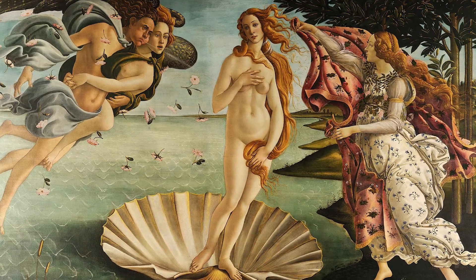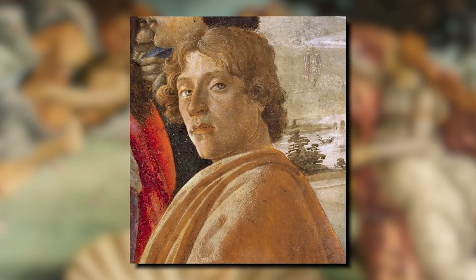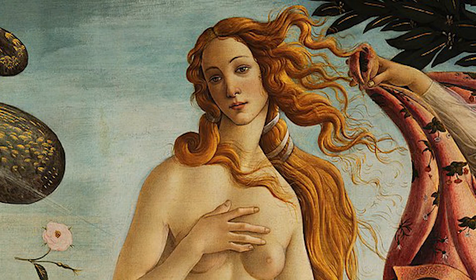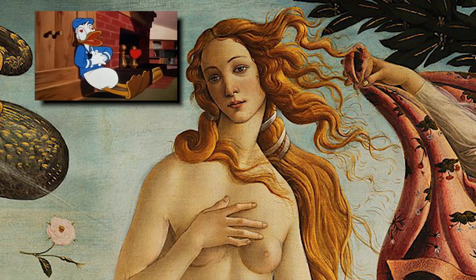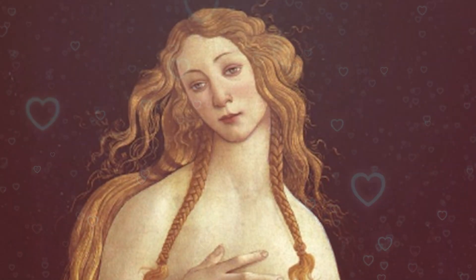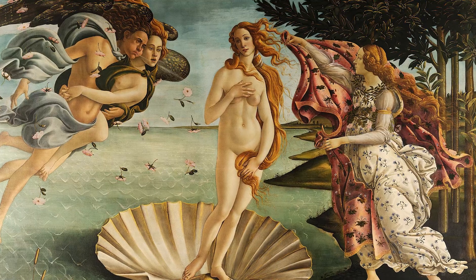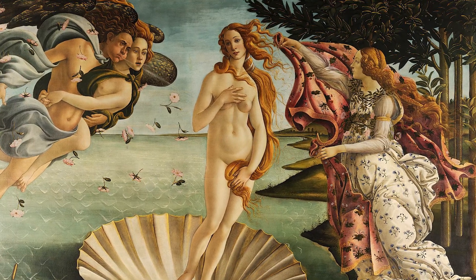The Birth of Venus, painted around 1485 by Alessandro Botticelli, is a masterpiece. That's Venus in the middle of the painting. Venus is a goddess of the ancient Mediterranean, and she symbolizes love and beauty. In this painting, Botticelli tells us a story — the story of Venus' birth.